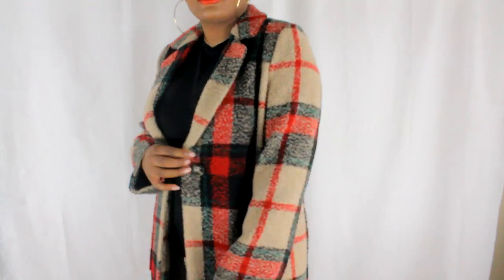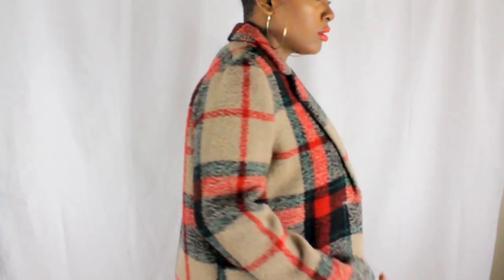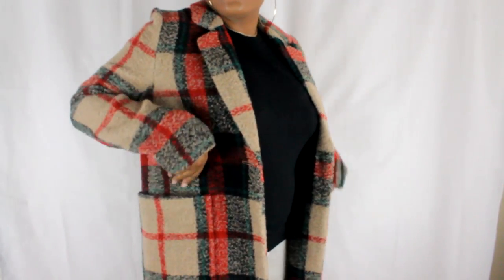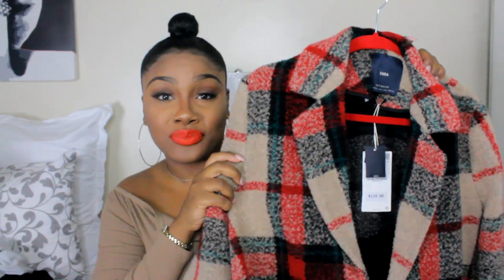The second jacket is absolutely gorgeous, especially with an all-black outfit. It's made out of wool, so if you're sensitive to wool this might not be for you. What caught my attention was the pattern — absolutely stunning. I got it in a large and it was $119.